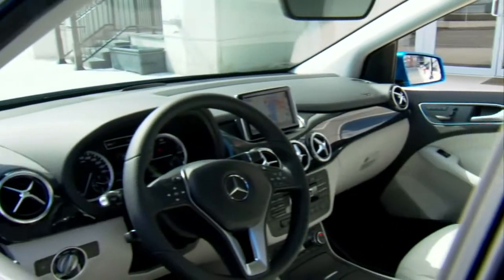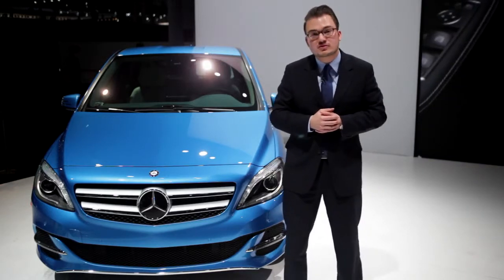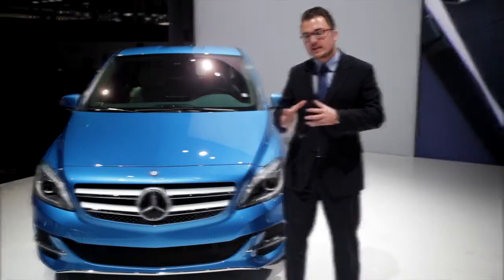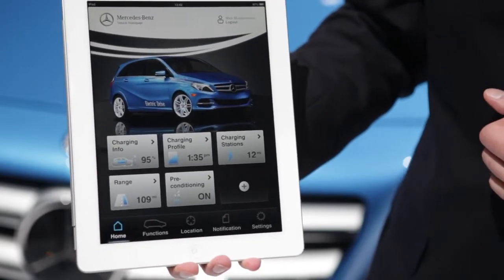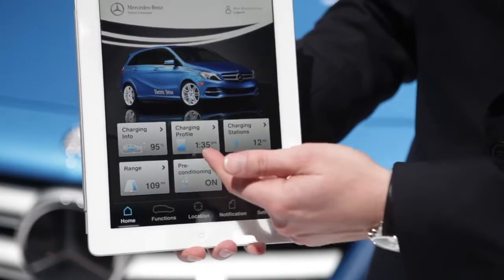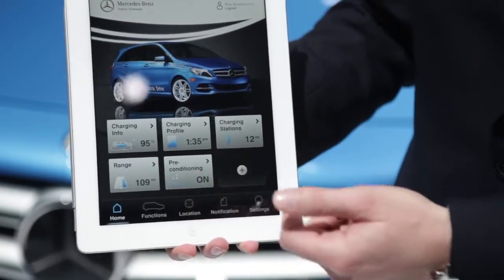You have a great, spacious, luxury interior impression. An additional feature of the B-Class Electric Drive I want to talk about is connected services. We are bringing the B-Class Electric Drive to your smartphone or your computer, giving you the chance to get remote information regarding the charging status, the charging profile, charging stations, the range you have in your car, or preconditioning features.